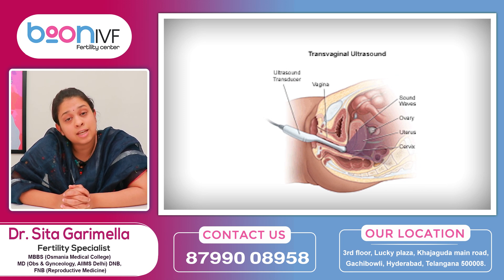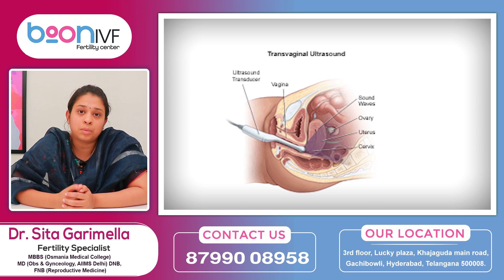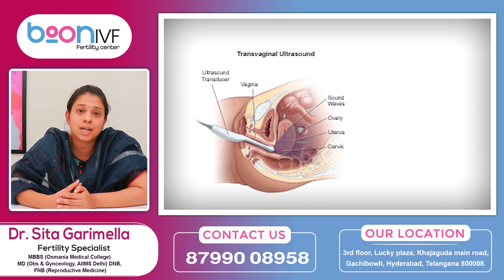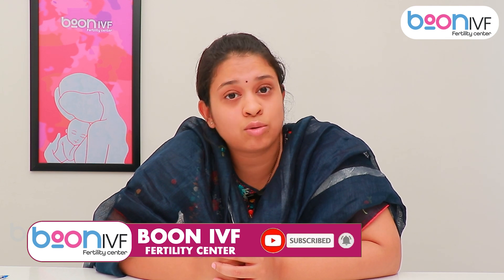It is better to do a vaginal scan. The uterus and ovaries are very clear in a vaginal scan. If there are little abnormalities, they are clear. If there are cysts or polyps, they are clear. For abdominal ultrasound, there is a little distance from the organs, so there is a little bit less resolution.